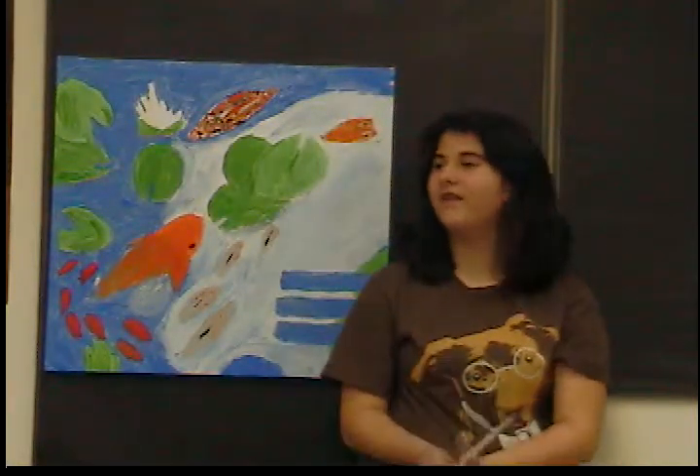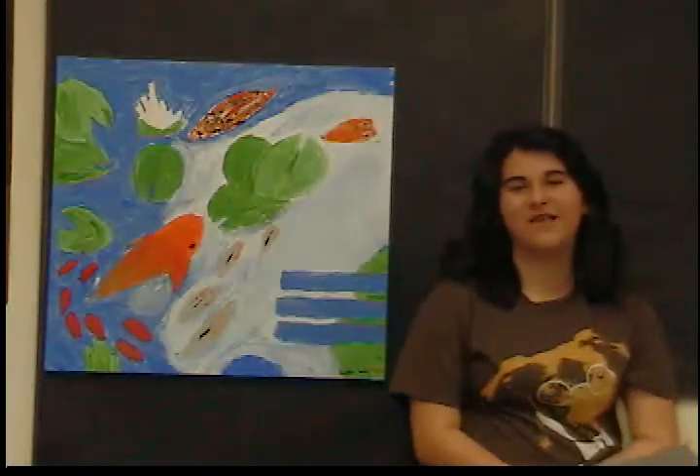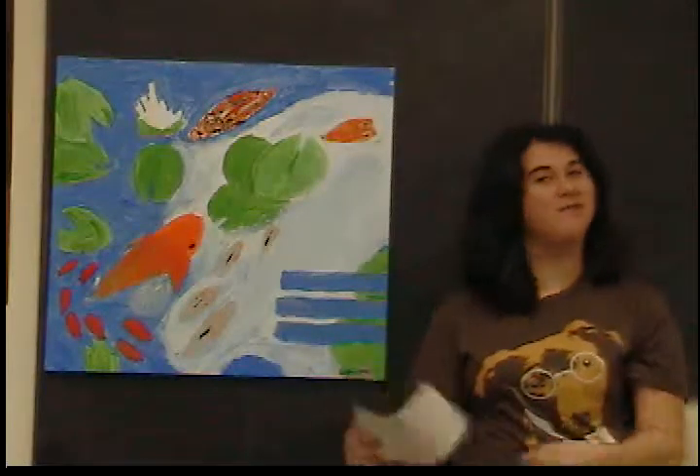My name is Kristen Webber and the gallery I visited was the Portland Art Museum Rental Gallery, here in Portland, of course. The painting that it was originally based off of was by Charlie Wright and it was called Koi Perfond.